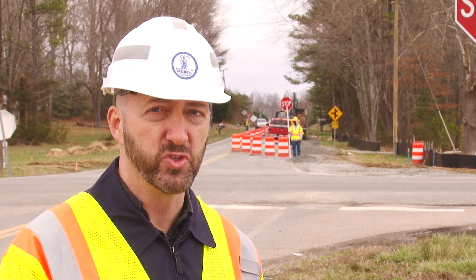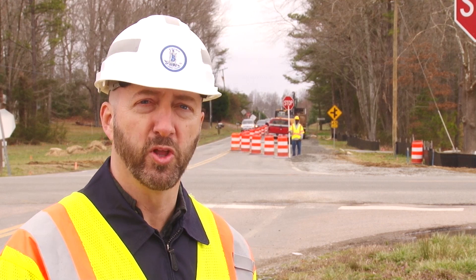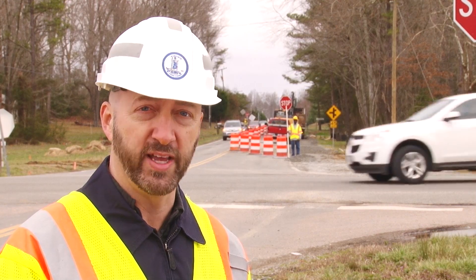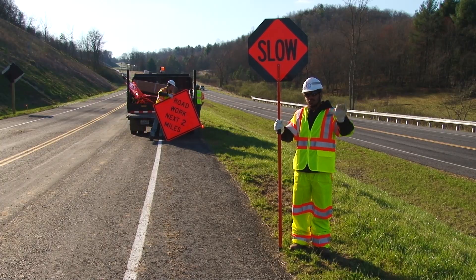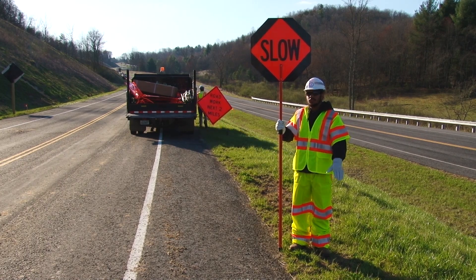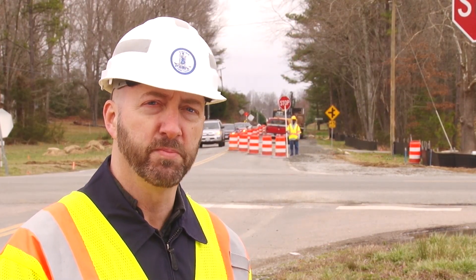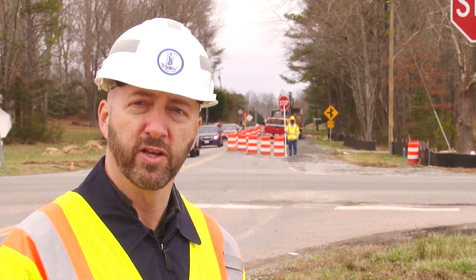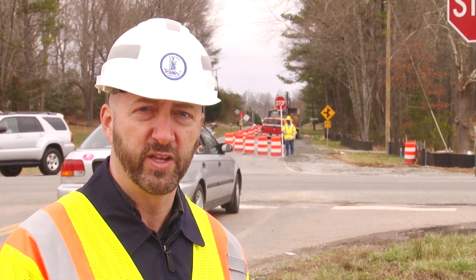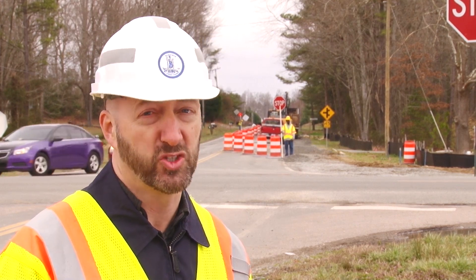Remember, no matter what flagging procedure is used, always stay alert, face oncoming traffic, stand alone in a good visible location away from other workers and work vehicles, and never stand in the path of approaching vehicles. If you are ever uncomfortable at the flagger station, immediately notify your supervisor and voice your concern. Open communication is key to a successful flagging operation. Your job as a flagger is one of the most important jobs in the work zone — everyone, including the motorist, fellow workers, and you, will depend on your ability to properly follow these flagging procedures. If you ever have any questions about flagging operations, don't hesitate to ask your supervisor.